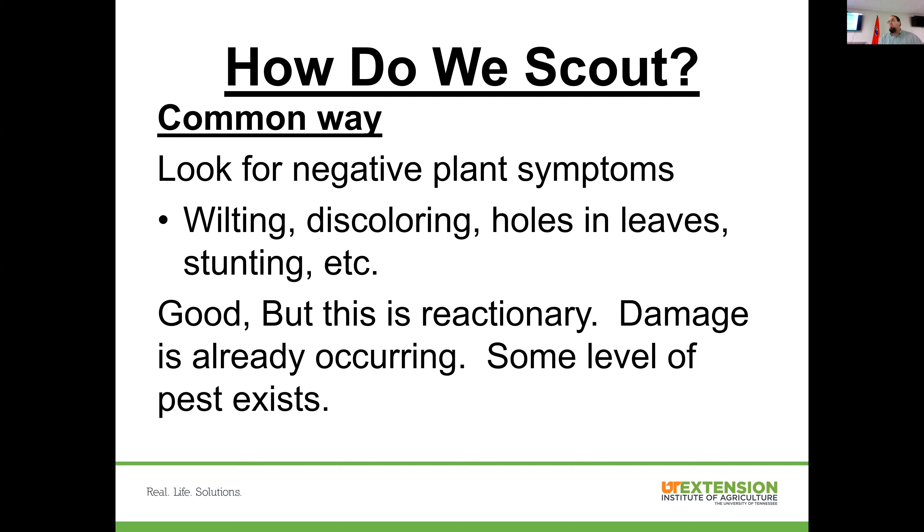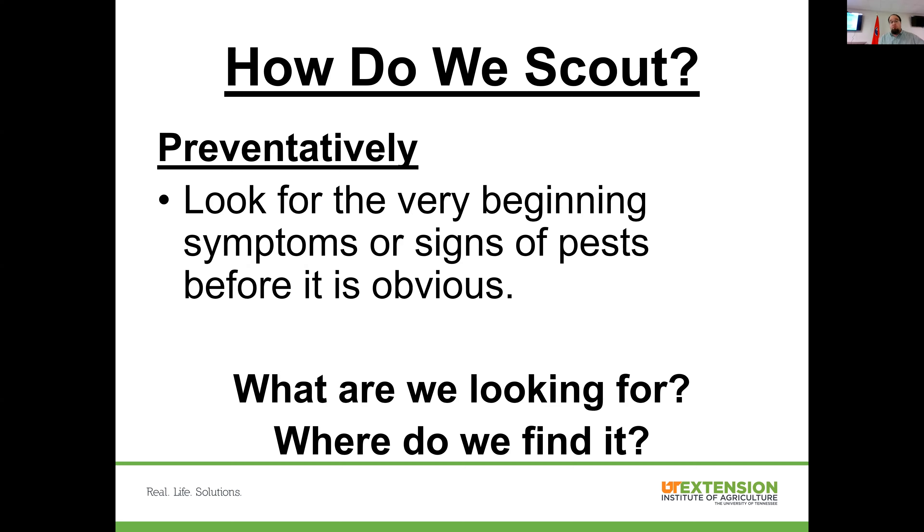Curative products on the disease side essentially don't exist once disease is well established. Most fungicides and bactericides are protectants — they get in place before the disease arrives and protect it. If we're just seeing the start of a disease, we can come in and protect later-growing foliage or fruit, but the already-affected tissue can't be saved. If we're looking preventatively, we can catch very beginning symptoms. That's why being proactive gives us some ability to control, but a reactive approach gives us very little.